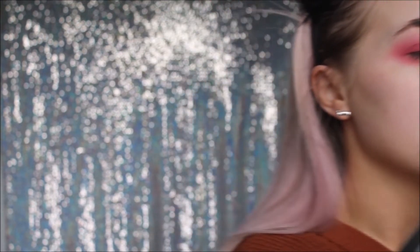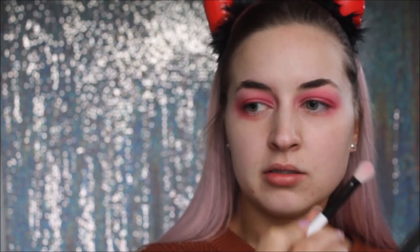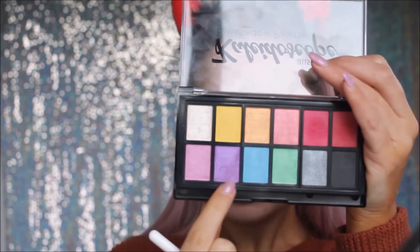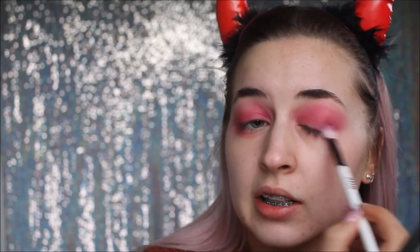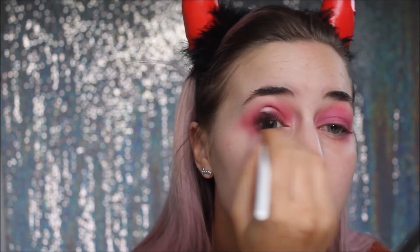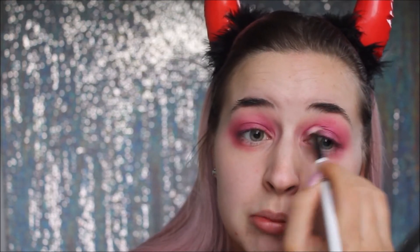I'm now going to take this Cardi Cosmetic smaller blending brush and hop into this purple shade, and I'm going to place that on the outer V again just to deepen it up. This one is quite shimmery. I'm bringing that into the inner corner as well just to blend it all together, going in with the blending brush so it's all tied in together.